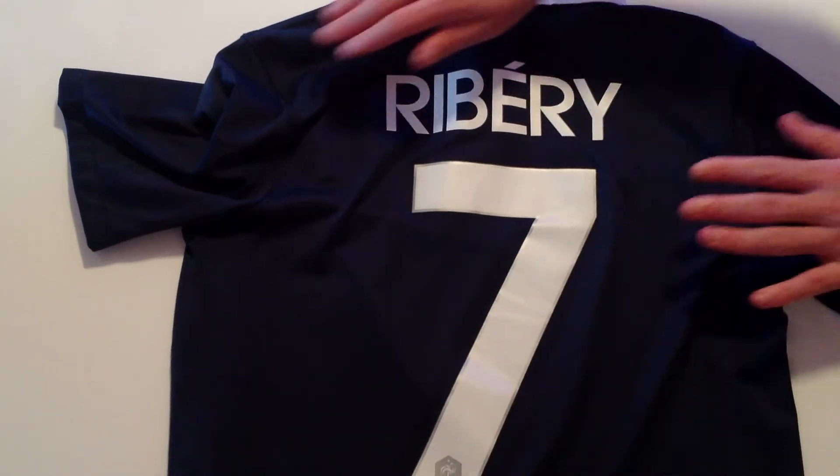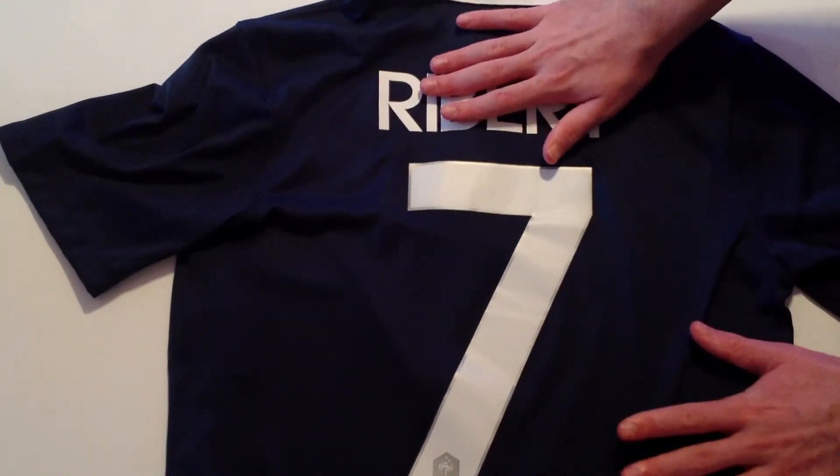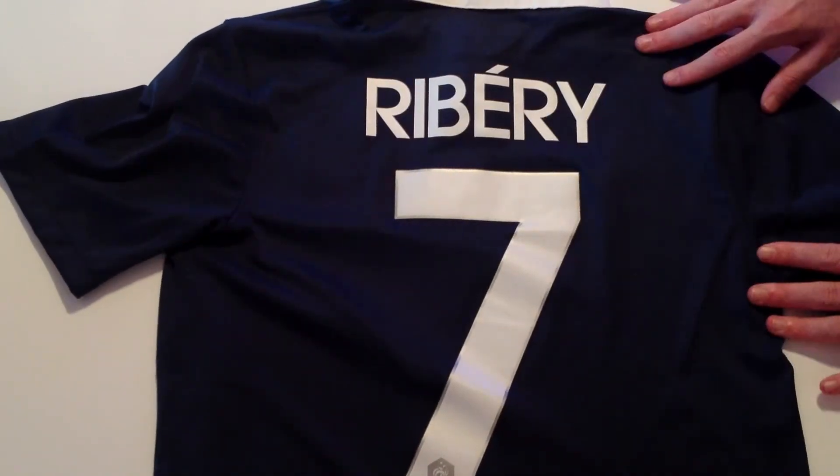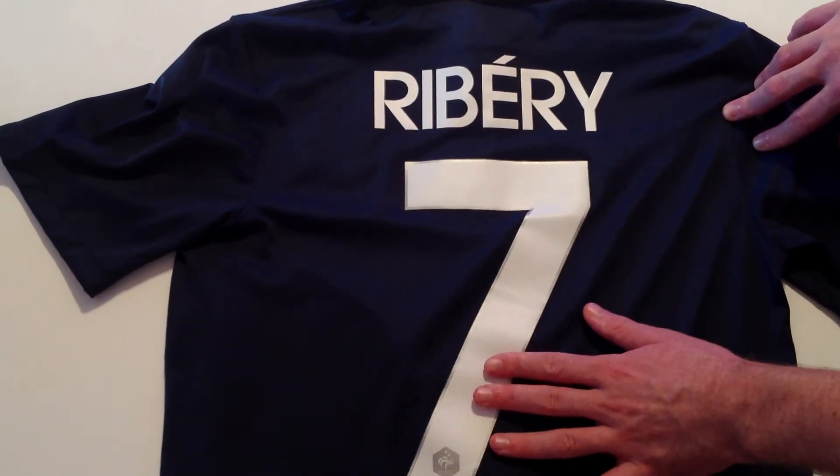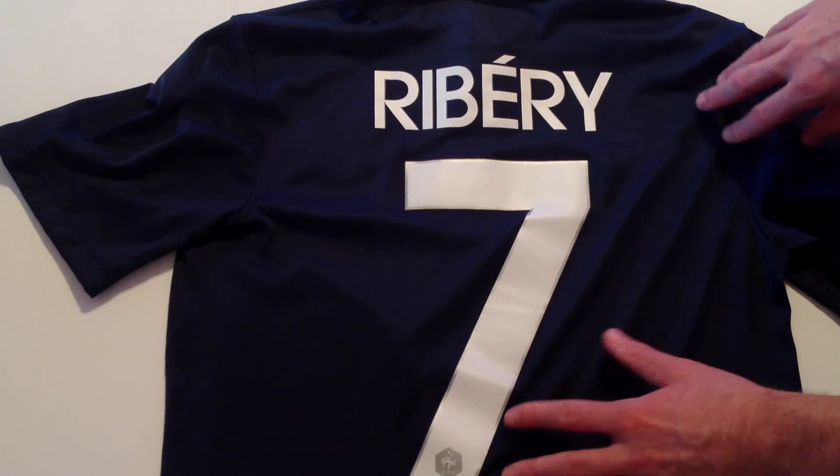Overall I really like this jersey. It's probably the most stylish jersey of the 2014 World Cup. In regards to sizing, it is a slim fit so I do suggest ordering one size up on what you usually would wear.